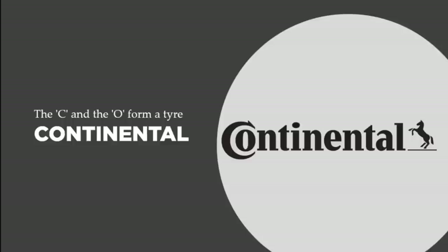Next, let's talk about Continental. At first glance the logo shows the word Continental with what looks like a stallion galloping at the end. But the C in its old form actually shapes Atari — that's basically the hidden message contained within the Continental logo.